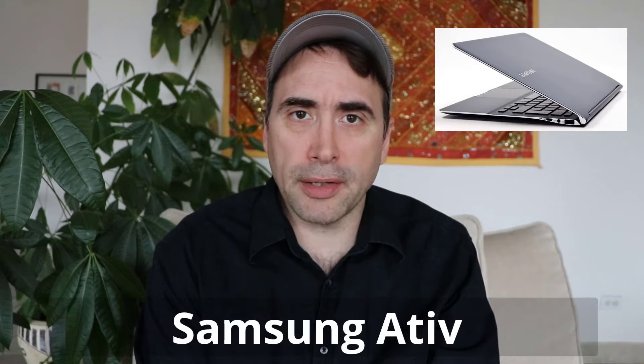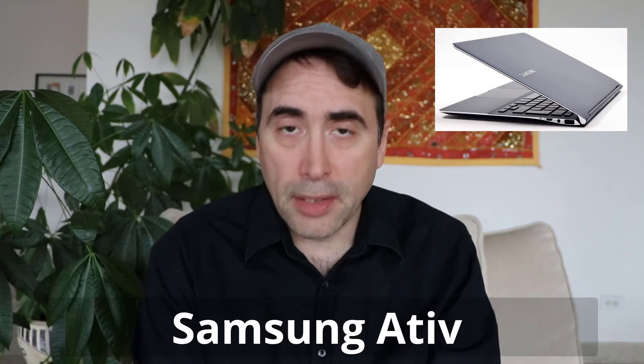I think they're called Ative Books now, that line of notebooks. It was one of the first SSD-based laptops out there, one of these Ultrabooks. It was a great device, and I recently upgraded it because it just couldn't handle editing videos over 720p. Even 720p videos I was having a difficult time with.